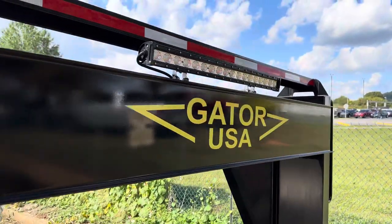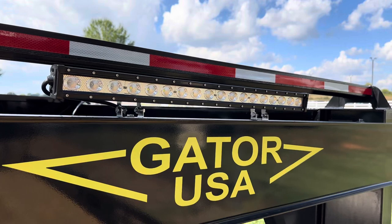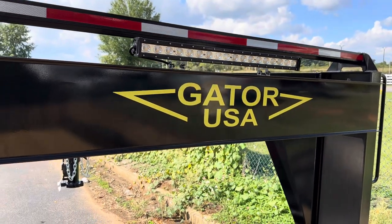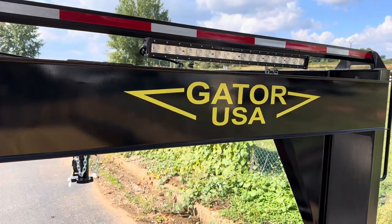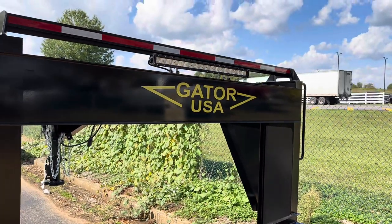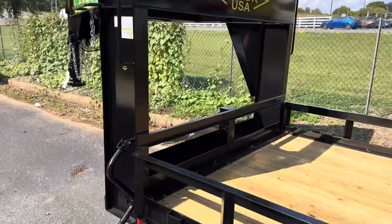For you guys who get an early start — a lot of you landscape guys, first thing in the morning, last thing at night — you've got a huge lot bar up top. The last three bulbs on each end are also turn signals and brake lights on that lot bar, so it really gets you some visibility. When you're out driving around every day, it makes it super easy to load up early in the morning when you're wanting to get started.